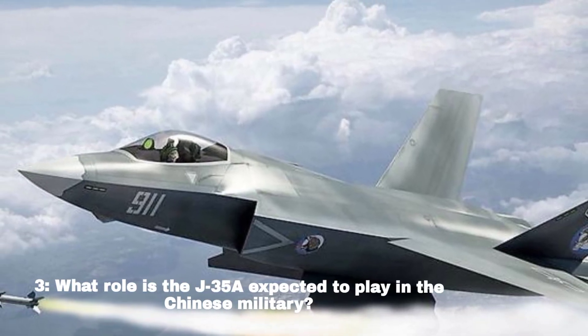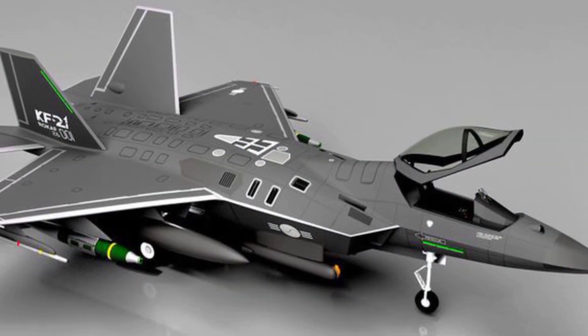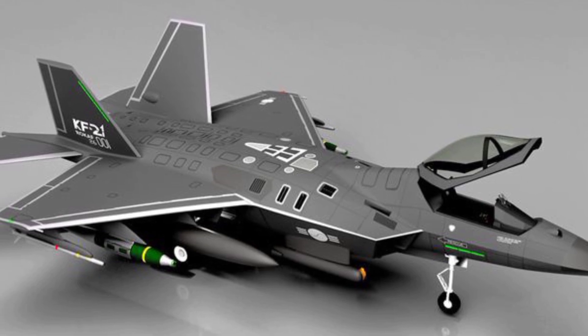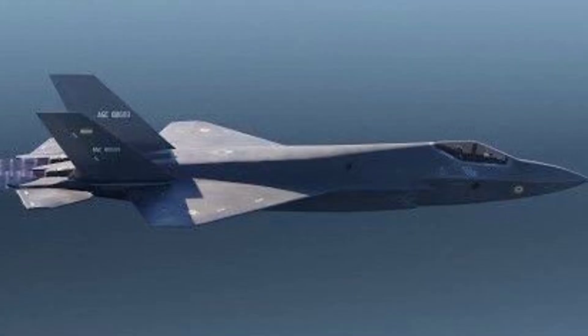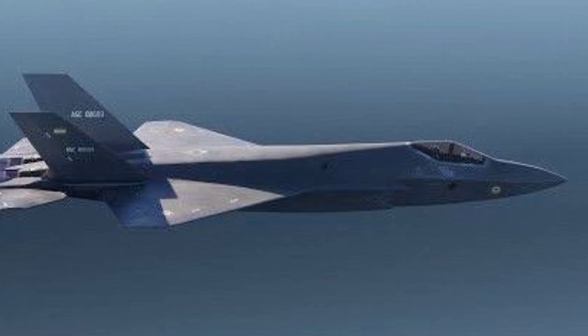What role is the J-35A expected to play in the Chinese military? The J-35A is a mid-weight stealth combat aircraft designed for multiple roles, with a carrier launch variant and export potential, enhancing China's air combat capabilities.